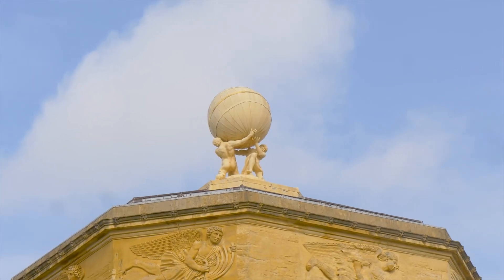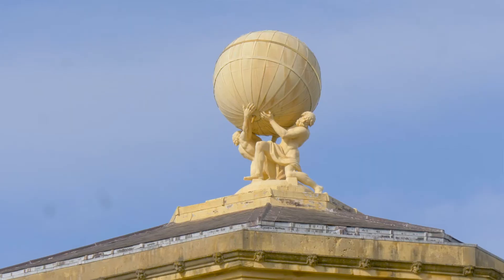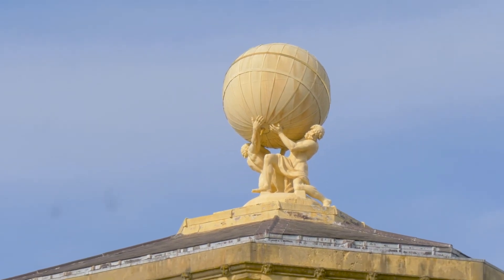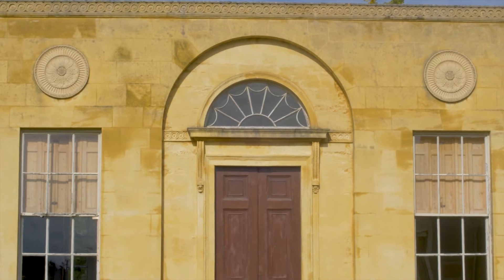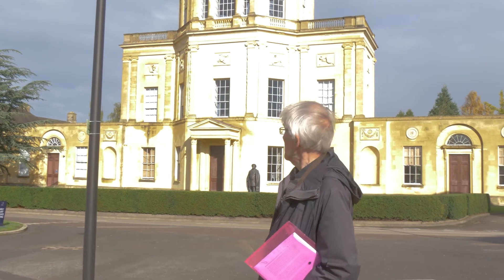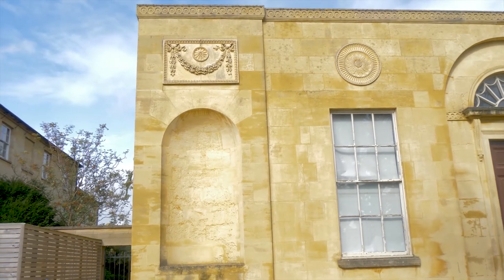Above that is the globe, based on the Farnese globe, now in the National Museum in Naples, supported by Hercules and Atlas — done in lead. A quick word about the stone: it was originally built of Codswall limestone, which has largely decayed and has been covered, I think rather successfully, by a shelter coat not long ago, preserving what remains of the original stone, mainly at the top. The lower levels have been refaced, and the two wings almost entirely refaced.